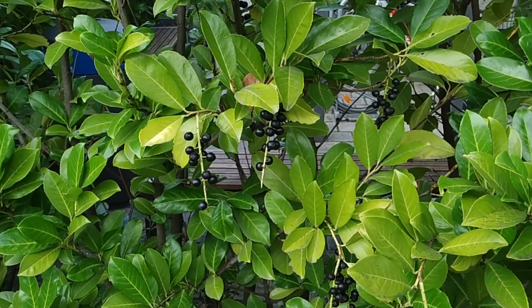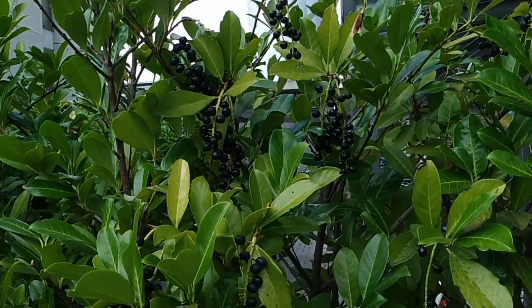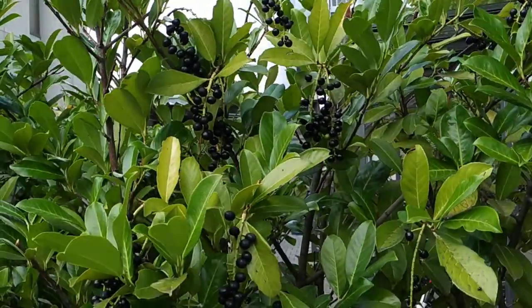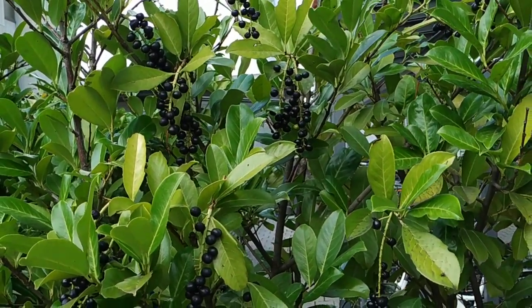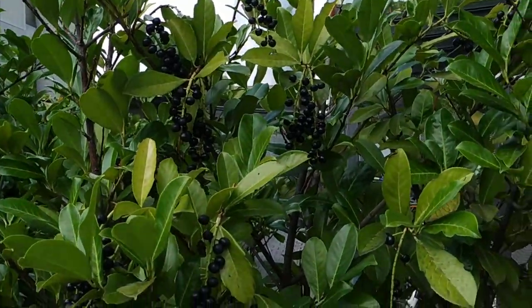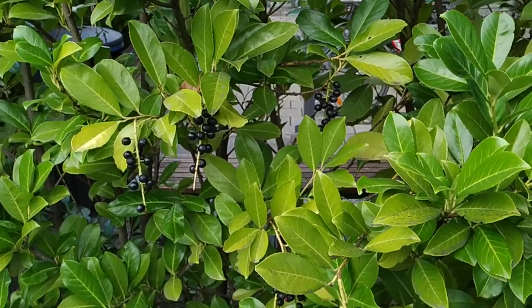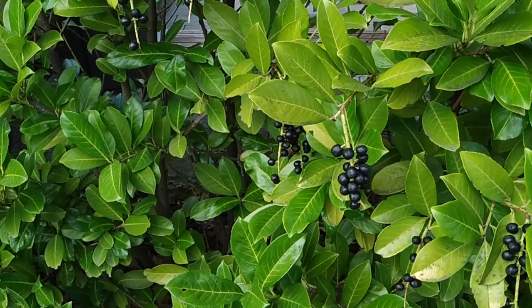Okay folks, this was the laurel cherry - not the cherry laurel. The name is Prunus laurocerasus, of the genus Prunus in the family Rosaceae. Stay tuned for a lot more fruit videos from the parks and gardens of Germany, and don't forget to like, share, comment, and subscribe.